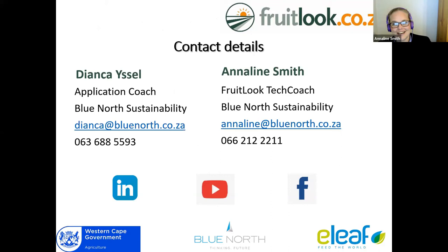You can contact me at annalene@bluenorth.co.za, or there's my cell phone number, or you can contact Dianka Eisel, who is also the project manager for Fruitlook and application coach. If you're interested in attending one of our webinars, please go to our website or any of our social media channels. We are on LinkedIn, Facebook, and YouTube. Our YouTube channel has quite a few tutorial videos and webinars, as well as small tutorials on specific aspects. If you have more specific questions regarding Fruitlook, join me in the breakout room.